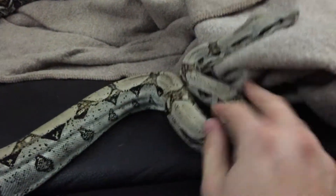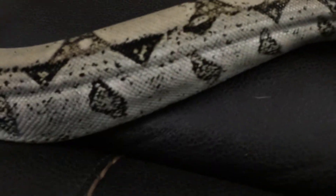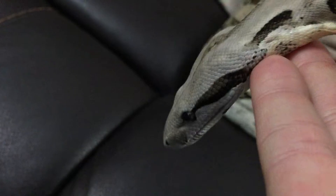If you look at her markings, her saddles have a nice light color. Look at some of her markings here behind her eyes — very, very good-looking girl. This tail is actually really nice for a Colombian, very impressive.